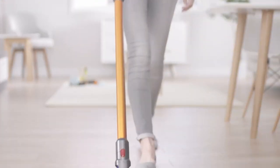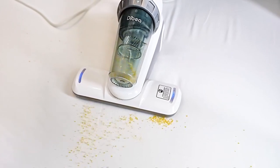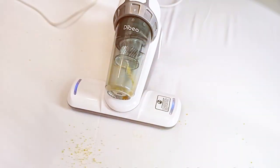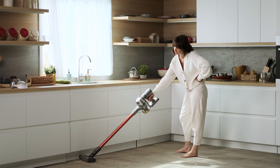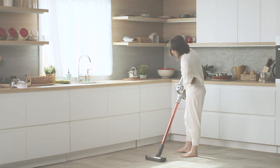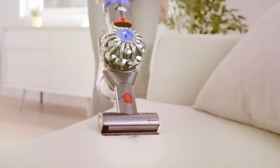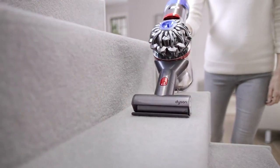Not only are these tiny critters a nuisance, but they can also be a challenge to eradicate. But fear not — we've researched and reviewed the 7 best vacuums specifically designed to combat bed bugs. Whether you're dealing with a minor issue or a full-blown infestation, these vacuums offer a mix of power, precision, and ease of use to help you reclaim your space. Let's get started.